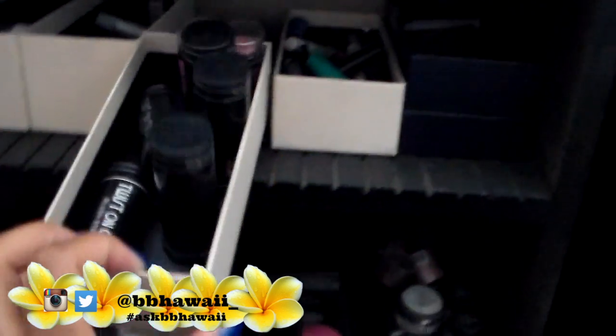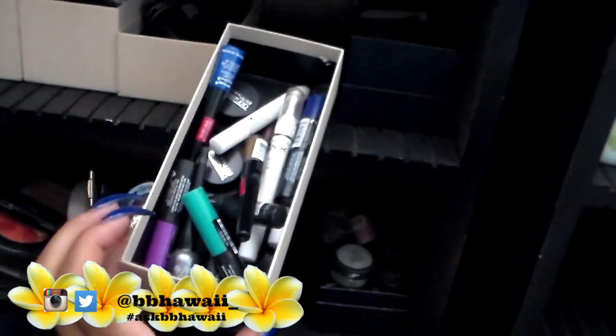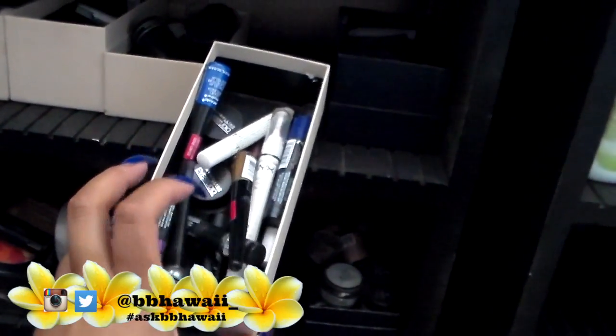There's some stuff in here that probably needs to be sorted out. These are all my NYX palettes that I don't even really touch anymore — they're just here for show. I have my eyeshadow singles organized by color: all my yellows and golds in one container, eyeshadow bases, blues and purples in another. I have some cream blush I should probably throw out, colored eyeliners, some more bases, and a container with all my shimmery pinks and purples.